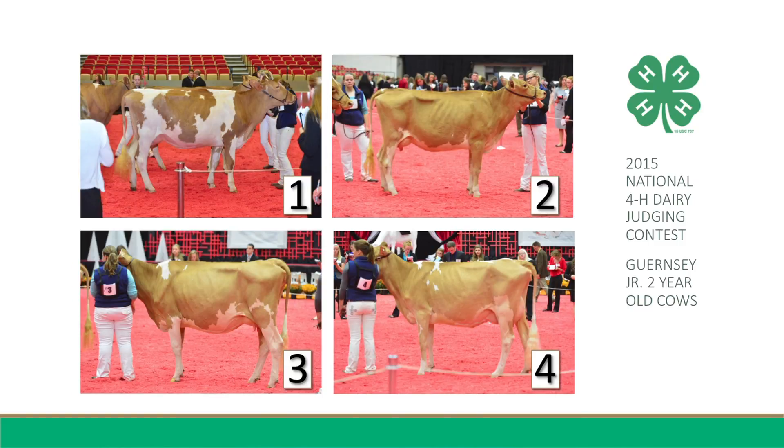Though I do admire Four's cleanliness, sharpness, and overall angularity, I must place her last for she lacks the overall strength to the front end, width to the chest floor, the overall body capacity, and the smoothness of her fore udder attachment to place any higher in this class for me today. These are my reasons for placing this class of Guernsey Junior Two-Year-Old Cows 2-1-3-4.